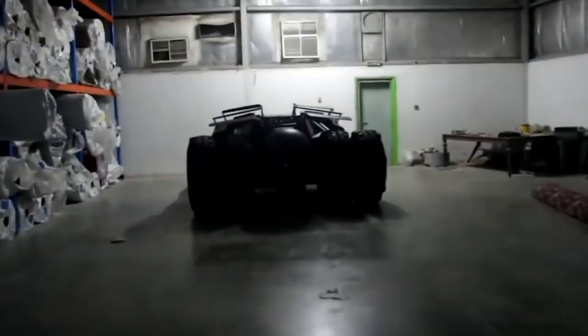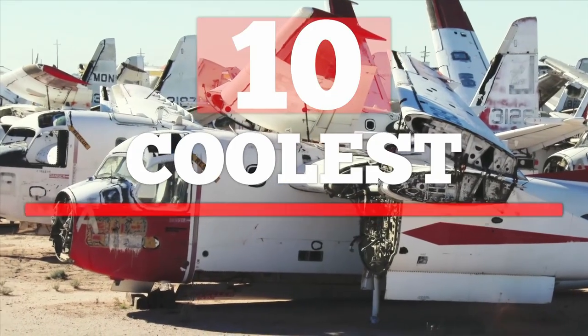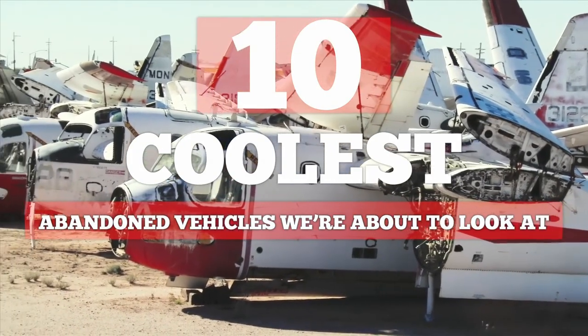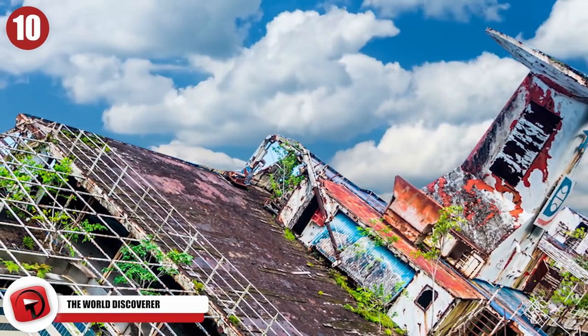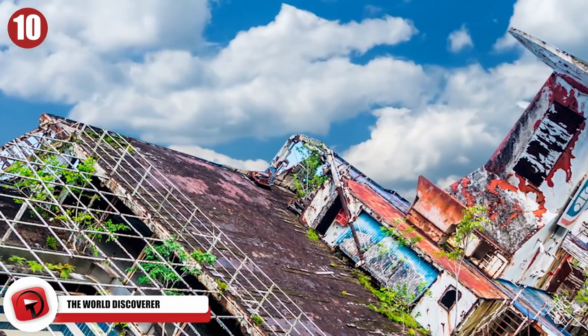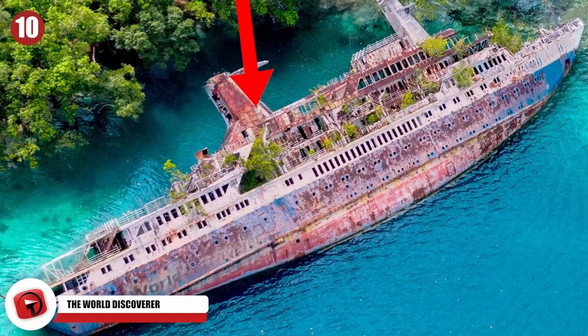A giant boat, the Batmobile, and a pair of failed Soviet space shuttles are just some of the 10 coolest abandoned vehicles we're about to look at. First on the list is the World Discoverer — this ocean liner has been sitting on its side half-sunk ever since 2000.